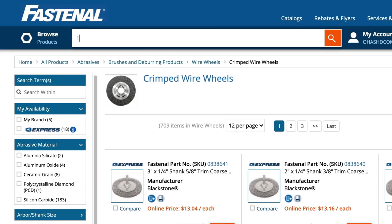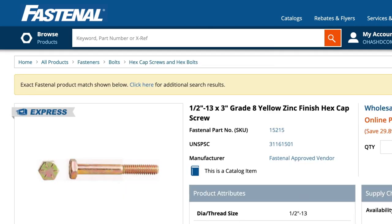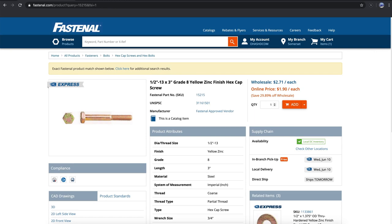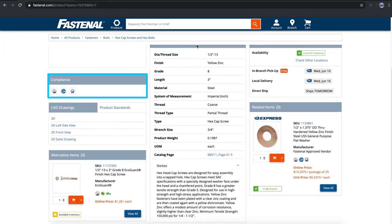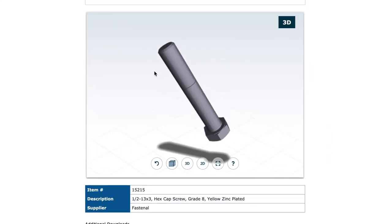If you click on a product, it takes you to the product detail page. For this demo, let's look at a product detail page for one of our fasteners. Here we find all kinds of useful information, both about the product itself and how quickly you can get it. We see product attributes, safety and compliance information, and even downloadable CAD drawings in the case of fasteners — a great tool for engineering.